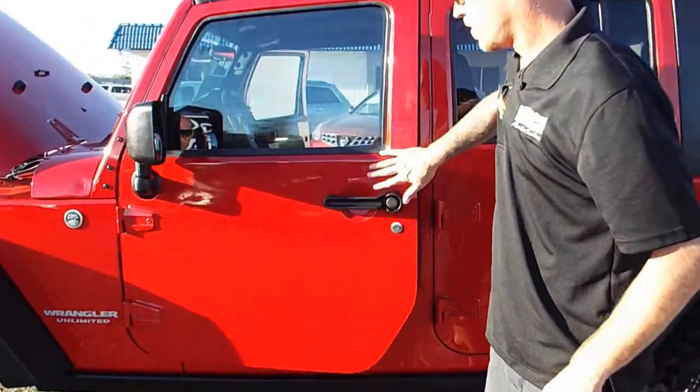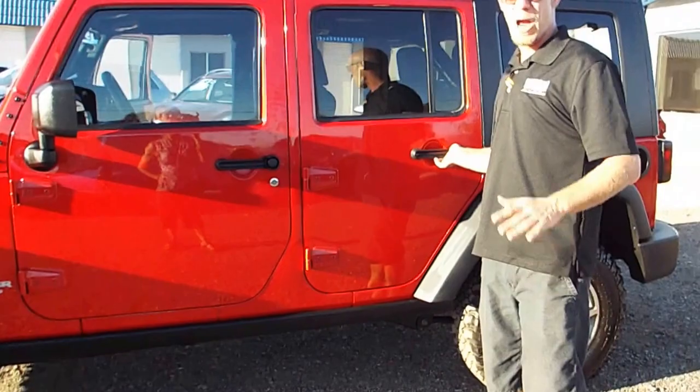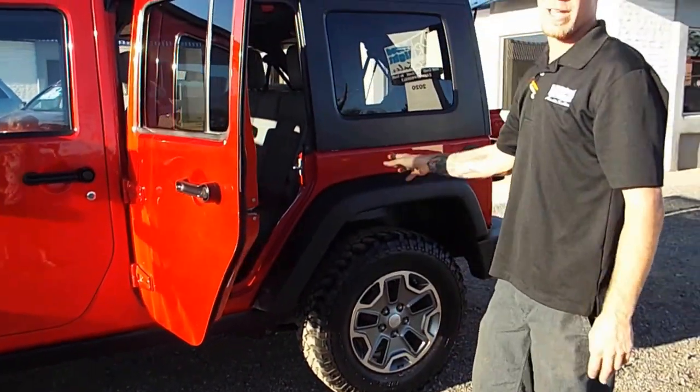Doors are removable. This thing's immaculate. And the owner right now is practically giving this vehicle away — you guys won't want to miss this opportunity to come down and take this thing.